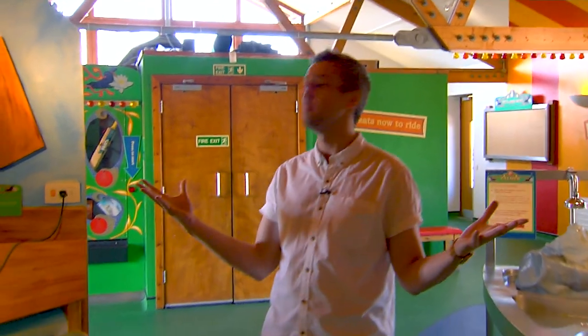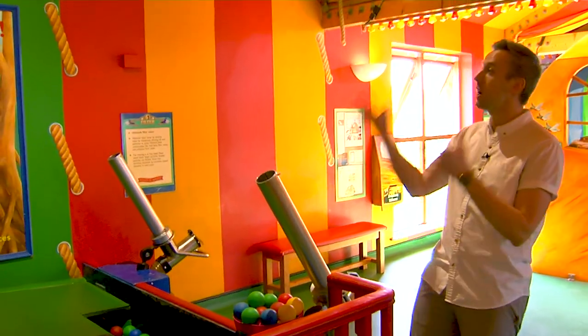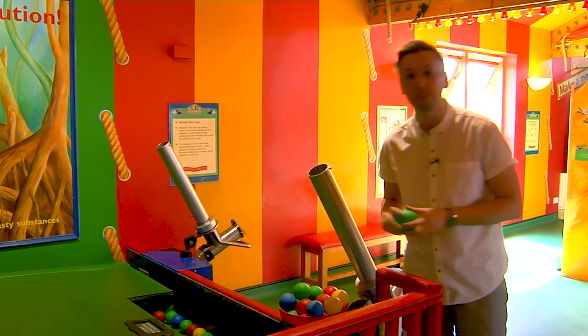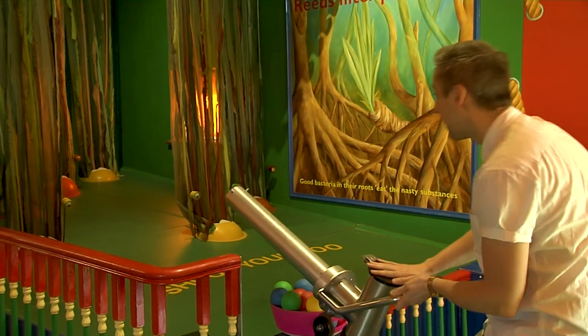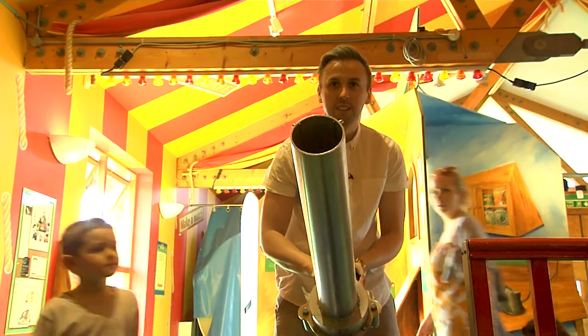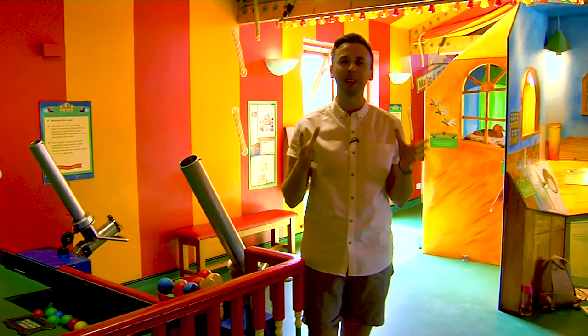Now look at this room - it is full of games and this one here is my absolute favourite. It demonstrates how the reeds filter out any waste or nasties from the water. Take for instance this ball - this represents the waste. It is then broken down into harmless chemicals which are actually really good for the roots. Earlier on in the programme, Will caught up with animal expert Elliot and he laid some camera traps, so let's check out what he caught on camera.